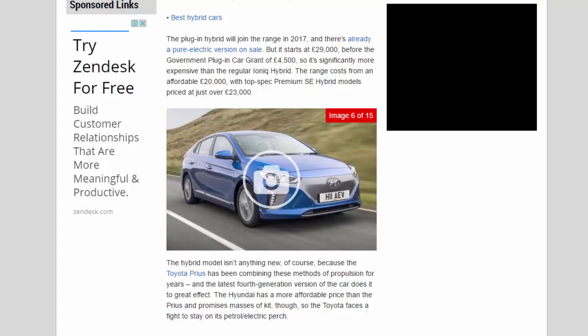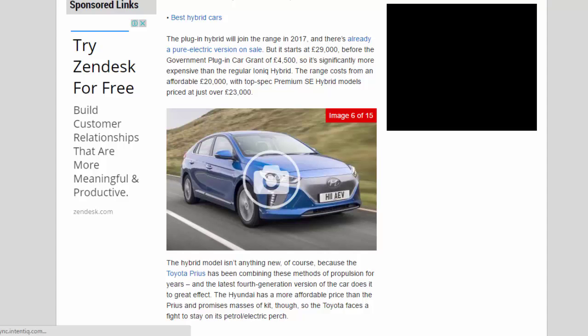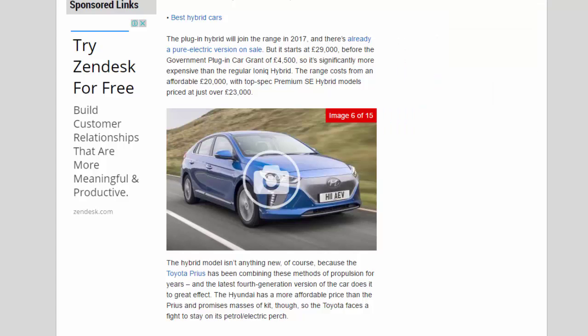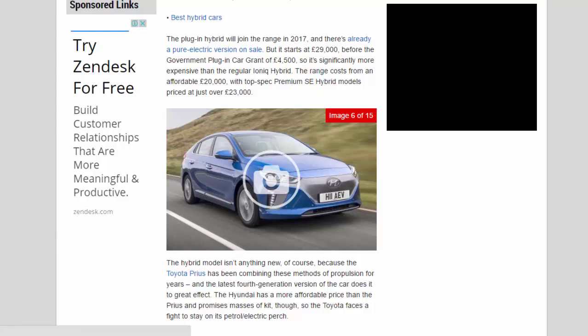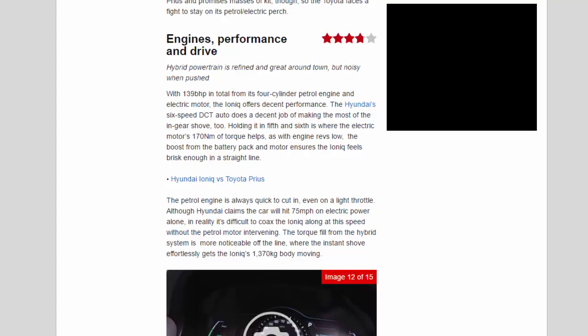The hybrid range costs from an affordable £20,000, with top-spec Premium SE hybrid models priced at just over £23,000. The hybrid powertrain isn't new — the Toyota Prius has been combining these methods of propulsion for years. However, the Hyundai has a more affordable price than the Prius and promises masses of kit, so the Toyota faces a fight to stay on top.